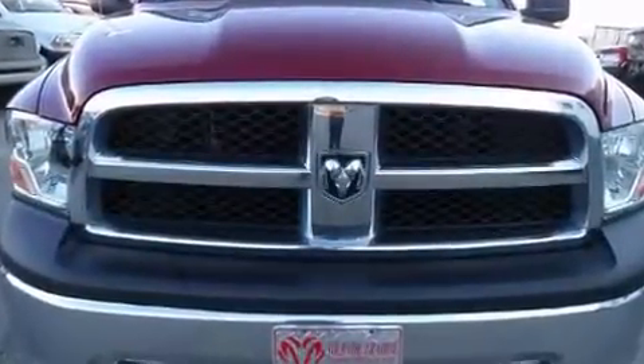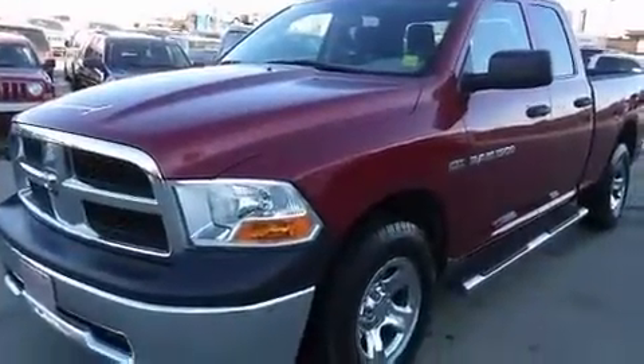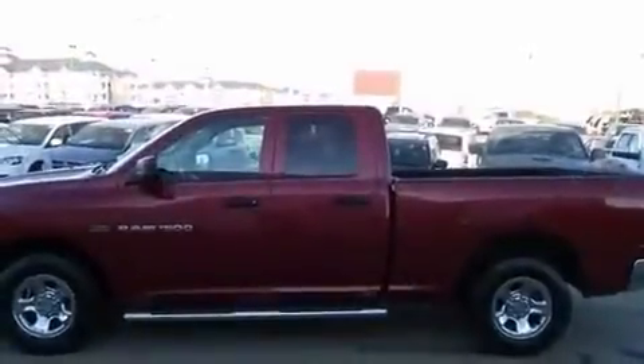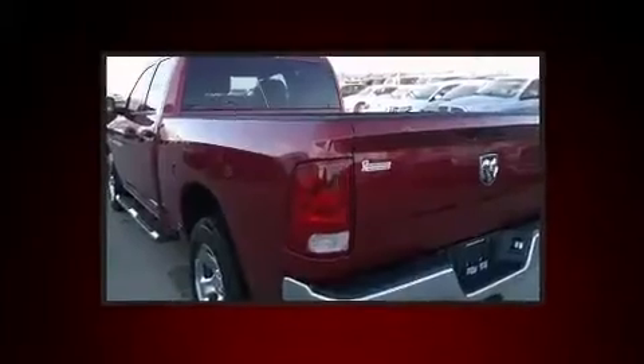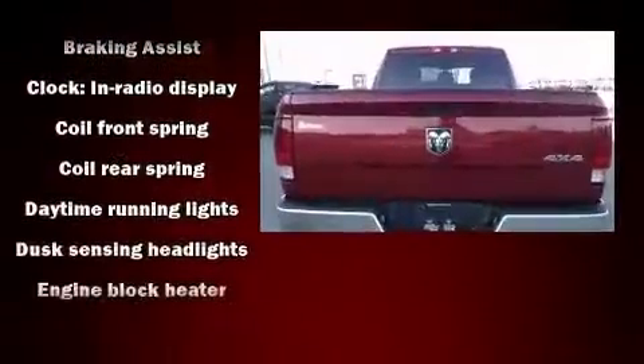The powerful eight-cylinder engine delivers confident performance, and dynamic stability control supplements the drivetrain for added security. Four-wheel drive allows you to go places you've only imagined. Included features are one-touch window functionality and a rear-step bumper.